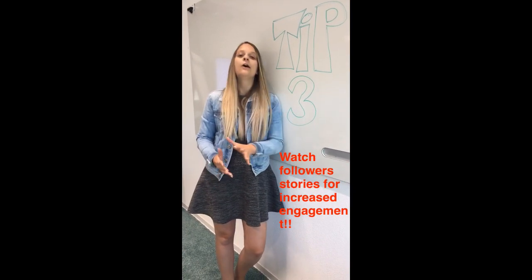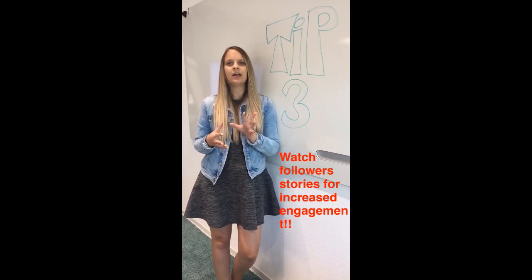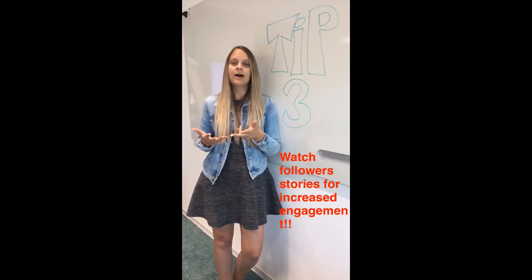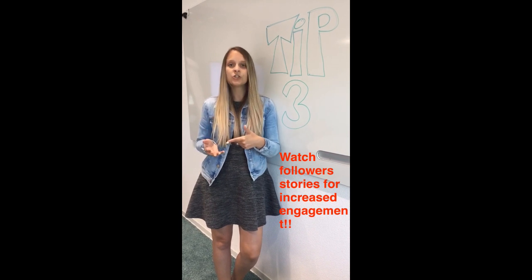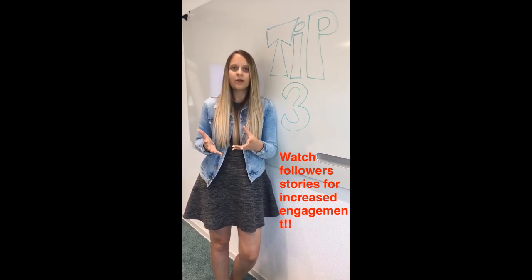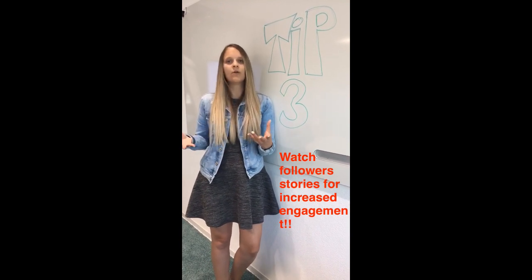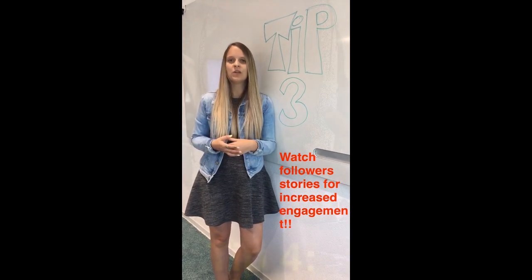Tip number three. When you're on Snapchat and Instagram, watch like five stories a day of the people that you're following, so that they know that you're actually online and that you're engaging with them. Also like some of their posts, maybe post a reaction to it. It increases your engagement, and makes sure that you're noticed by your fans — that they know you're there, and that you're not just a big scary company or person. You're actually someone that just wants to engage with them.